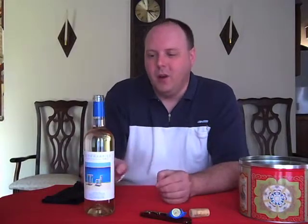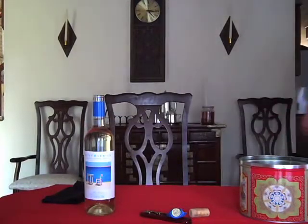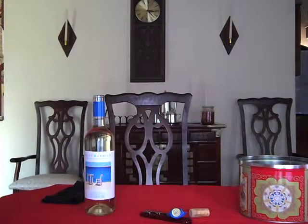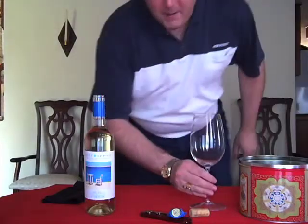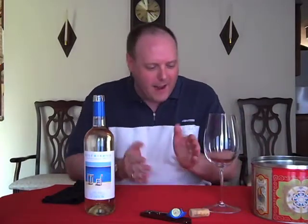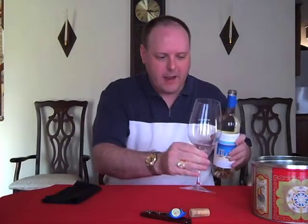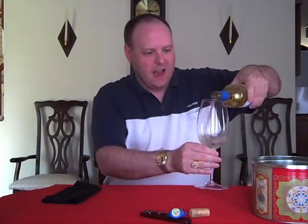Is it going to be a 95-point wine? No. But we drink it a lot, and it's nice and refreshing — and it would help if I had a wine glass. I could have used the spit bucket, I guess, or just drank out of the bottle. But anyway, now I've got a wine glass. All right, so let's go ahead and check this out.